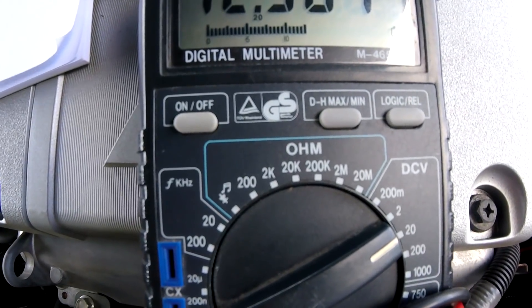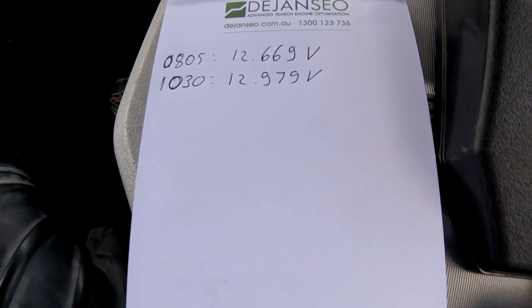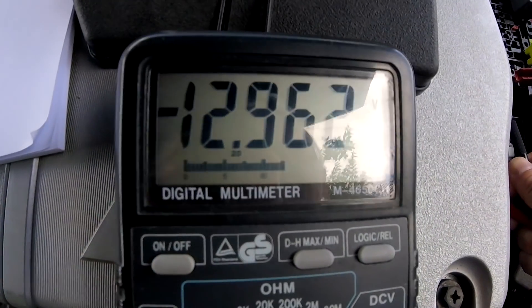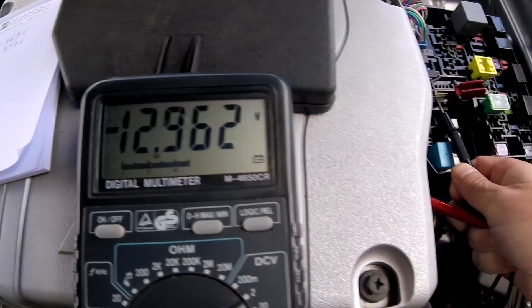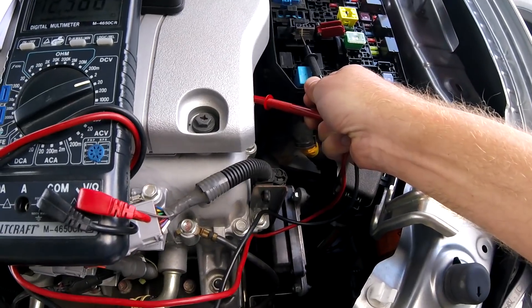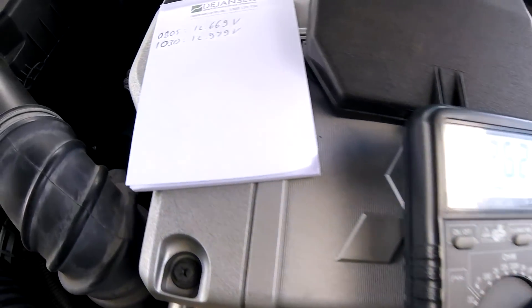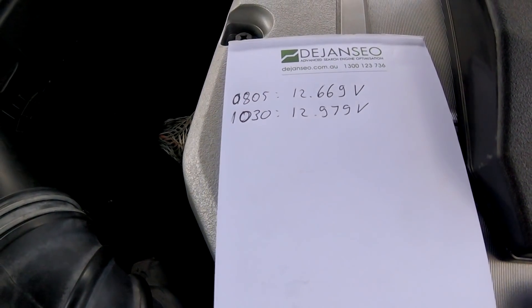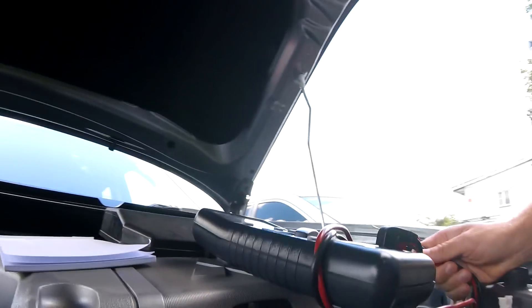We still have 12.962 to 12.97 volts — it has only very, very slightly decreased. It's still more voltage than when we drove here, which is weird.